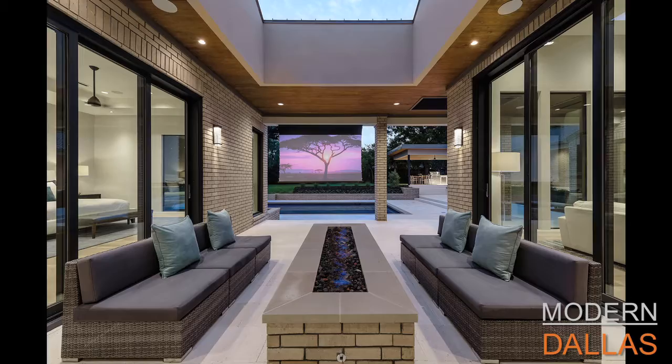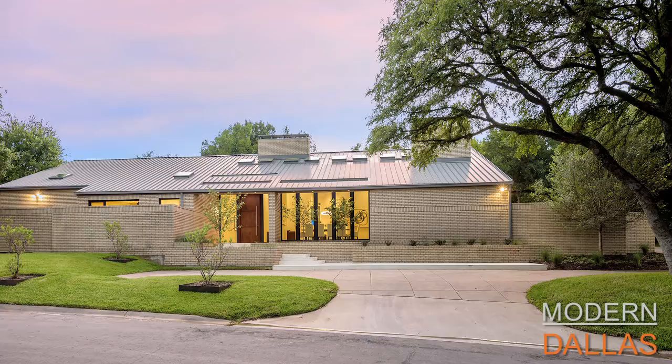This is a beautiful transformation of another contemporary. If you'd like more information, you can contact Ryan or Laura Michelle. It's listed exclusively as a hip pocket on moderndallas.net. Thanks, guys.